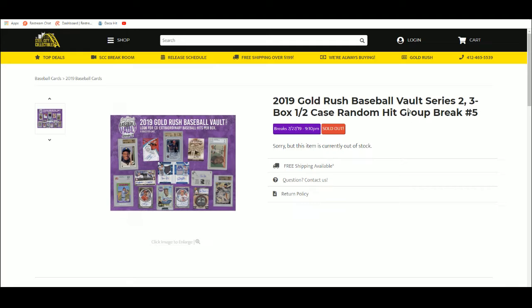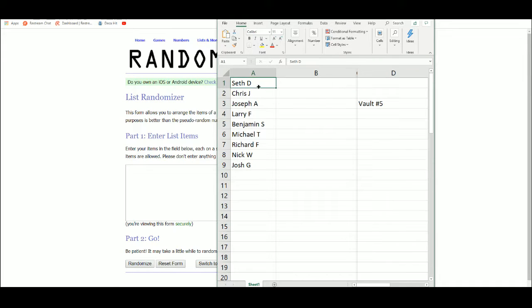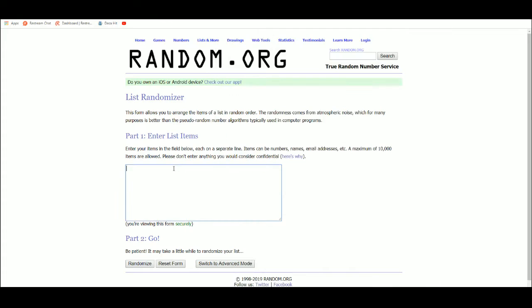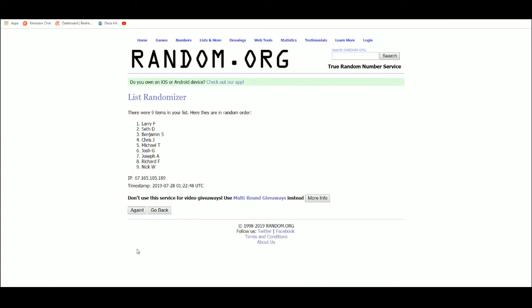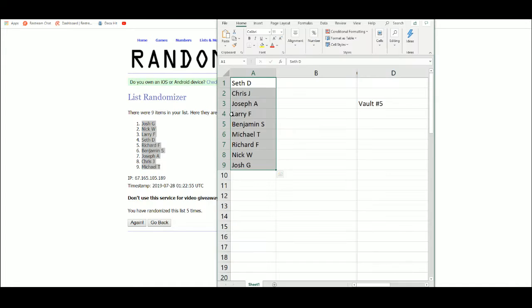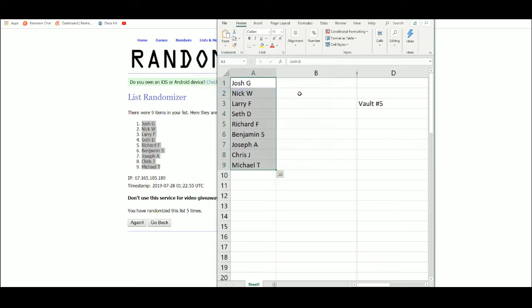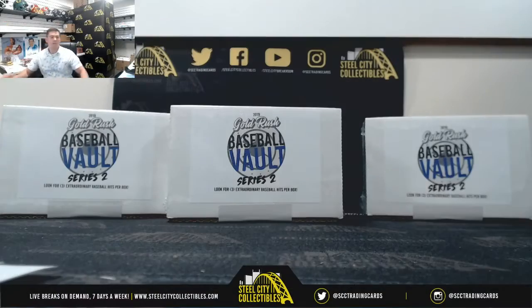All right, 2019 Gold Rush Baseball Vault Series 2, 3-box case — 3-box or half-case random hit group break number five. Number six is up on the site, let's get a new list. Random hit: entering each card one by one, randomized five times at the end, corresponding cards — when you receive, good luck.